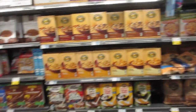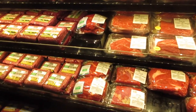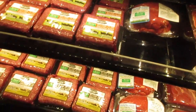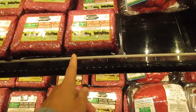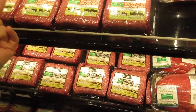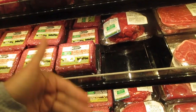Most of the cereals I see are at least somewhat healthy — things like Nature's Path Organic, flakes with berries, grains, or oats. I don't see a lot of sugary cereals, which is really nice. Now I especially want to compare meats. This ground beef is $7.99 and 93% lean, but it's not organic.